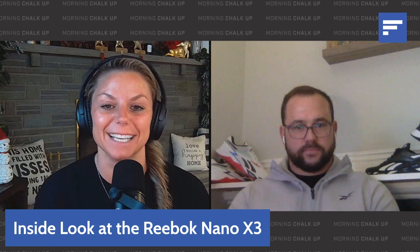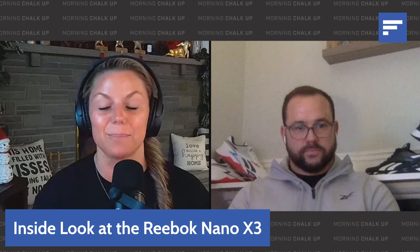Hey everyone, and welcome to Morning Chalk Up's YouTube channel. I'm your host, Lauren Kalil, and today we are joined with Tal Short, Reebok's product manager, because we are revealing the next iteration of the Nano, the X3. Tal, have you been able to sleep or are you just too excited for everything that's going on with this brand new shoe?